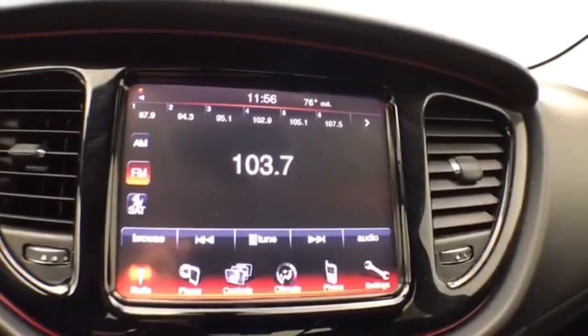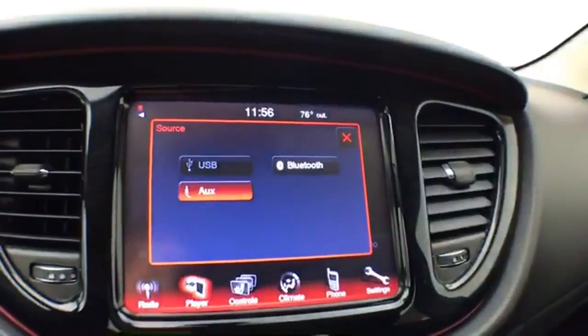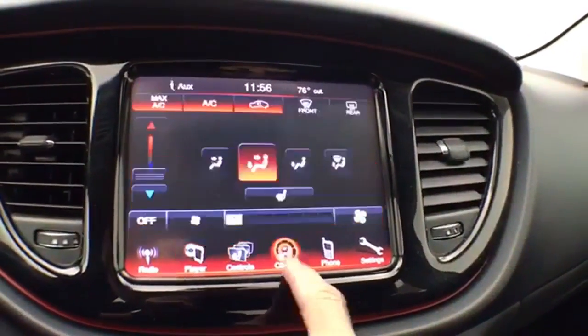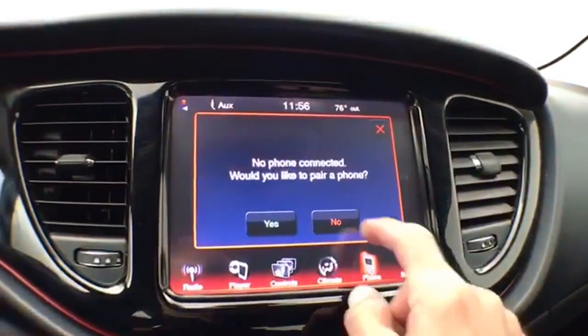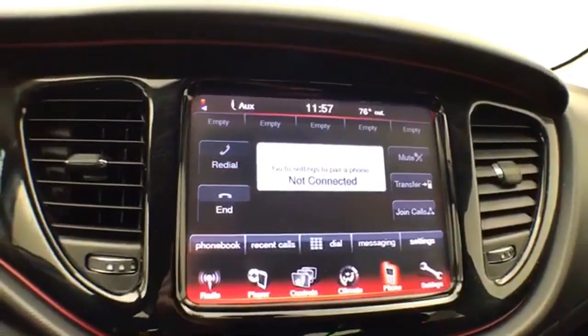Large 8.4-inch touchscreen infotainment system for radio — also satellite radio capable. You can connect various media devices. Heated front seats, heating and air conditioning. Bluetooth connectivity for hands-free phone use or to connect other Bluetooth-enabled devices, great for wireless music streaming.